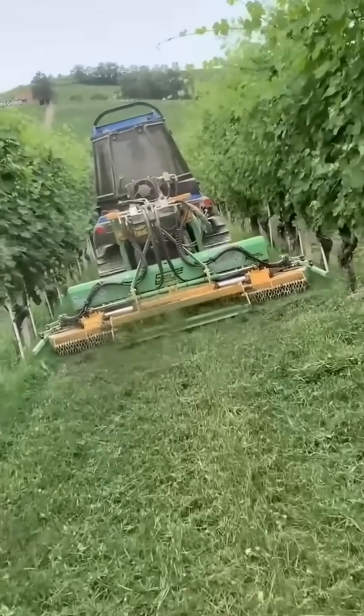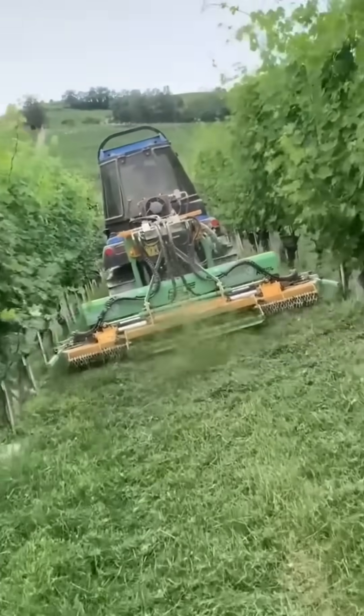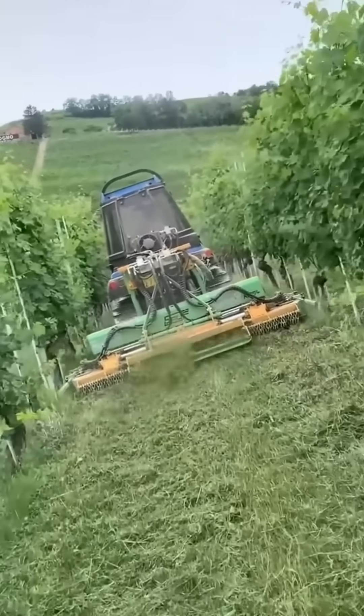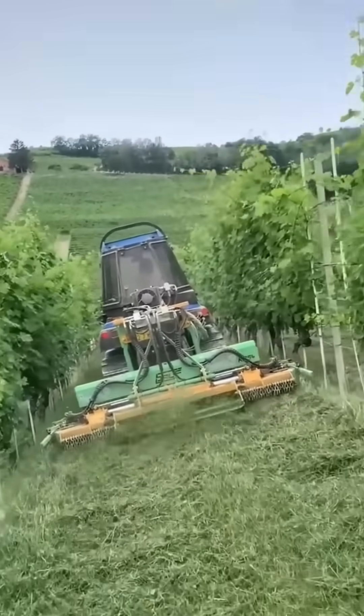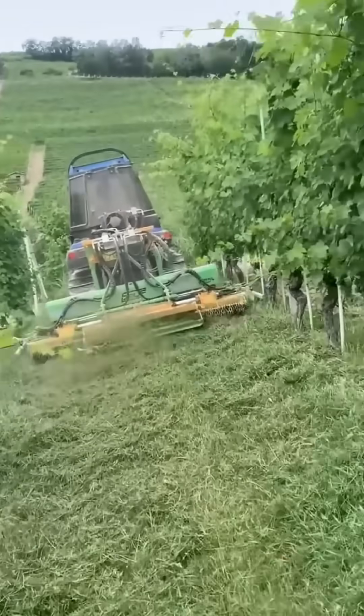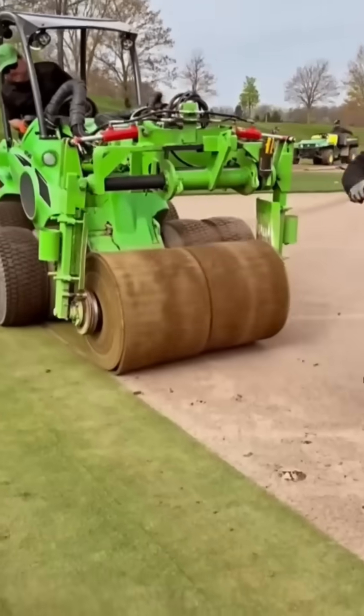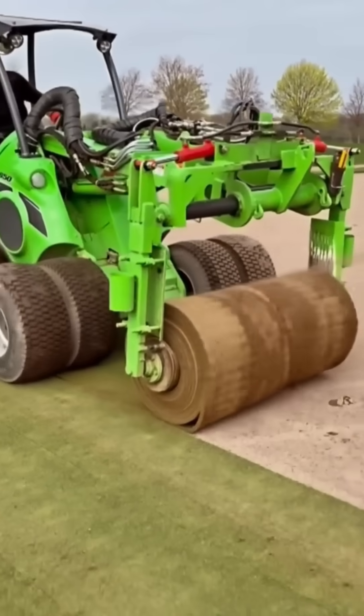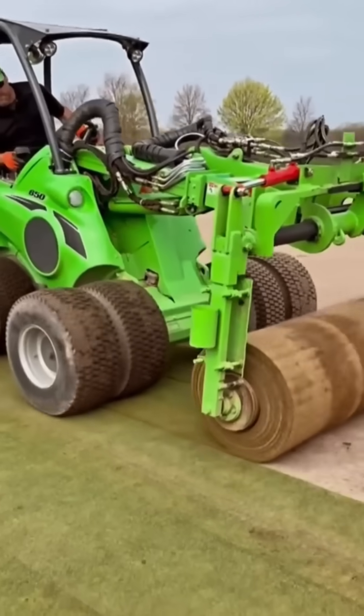A ride-on mower glides over grass, chewing through lawns in wide, clean swaths. The smell of fresh-cut green lingers in the air like a lazy summer afternoon. A turf spreader sprinkles fresh grass evenly — sowing hope for a greener tomorrow, one mechanical path at a time.